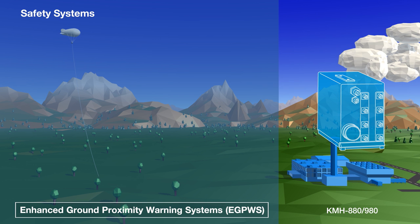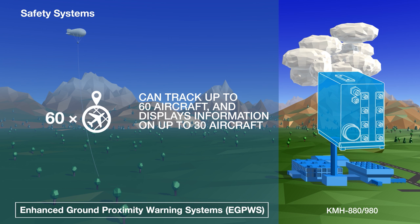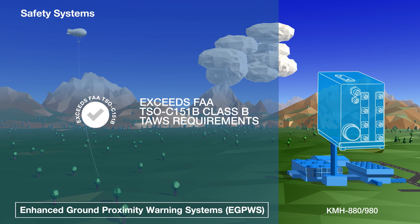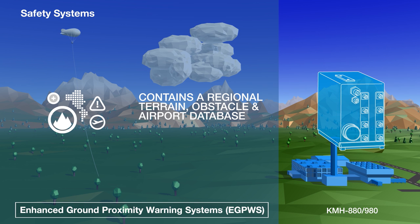The KMH 880-980 integrated hazard avoidance system pairs a traffic advisory system with a Class B terrain awareness and warning system. It can track up to 60 aircraft and display real-time information on up to 30 aircraft. Its twin directional antennas — one above and one below the aircraft — maximize range and help minimize shadowing caused by the aircraft's fuselage. It exceeds the FAA's Class B TAWS standards and contains a regional terrain, obstacle and airport database.